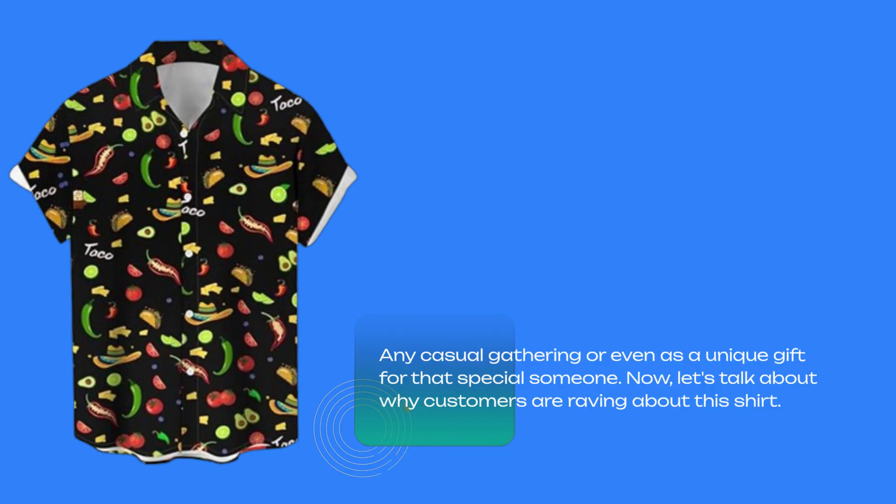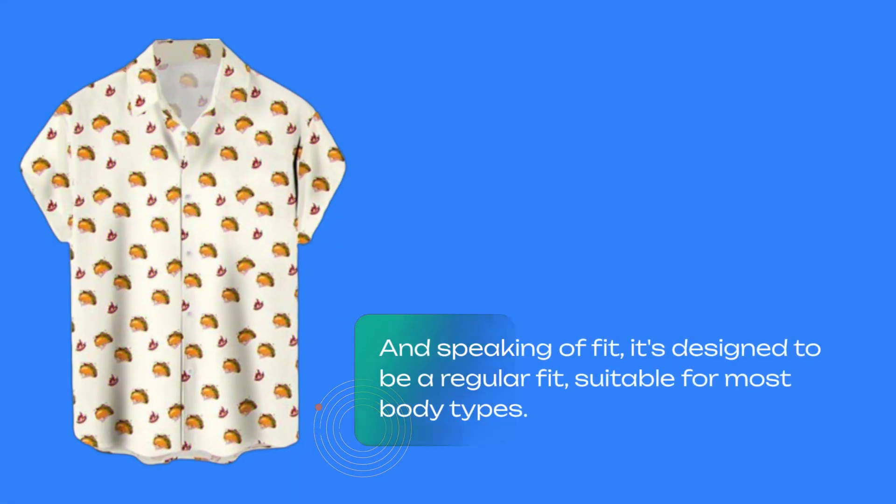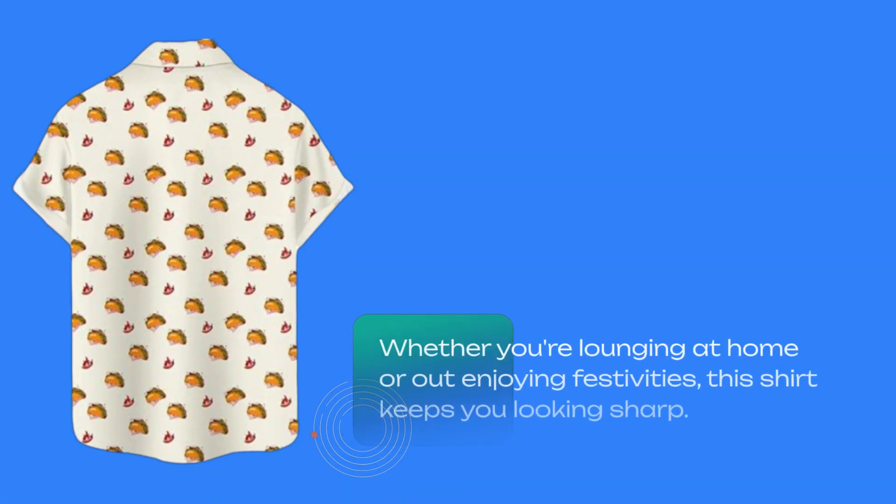Now, let's talk about why customers are raving about this shirt. It's not just the style, it's the quality. Many users have praised its durability and how the colors stay vibrant even after multiple washes. And speaking of fit, it's designed to be a regular fit, suitable for most body types. Whether you're lounging at home or out enjoying festivities, this shirt keeps you looking sharp.